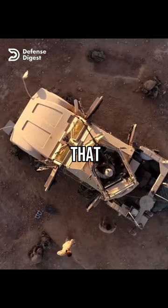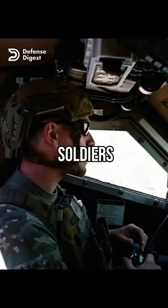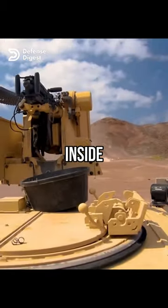It also has a modular armor system that can be upgraded or replaced depending on the mission requirements. The MAT-V can carry up to five soldiers, including the driver, and it has a remote weapon station that can be operated from inside the vehicle.